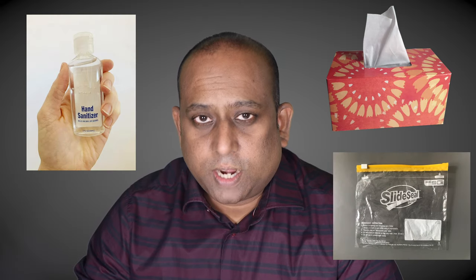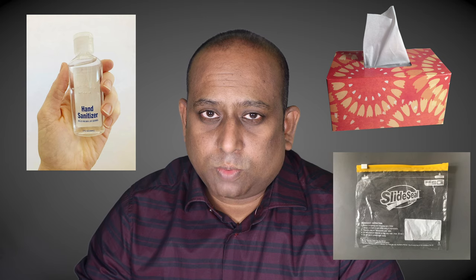Educate the maid about the do's and don'ts and supervise. Carry sanitizer, tissues, and a reusable plastic pouch while you go out. Follow physical distancing during lunch time to avoid asymptomatic infected persons, while you keep your mask in the plastic pouch.